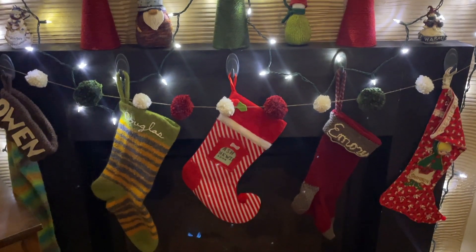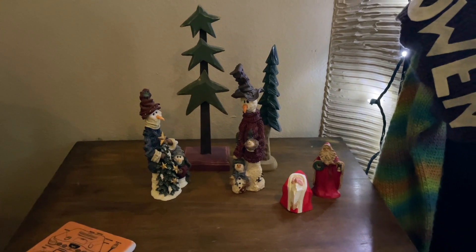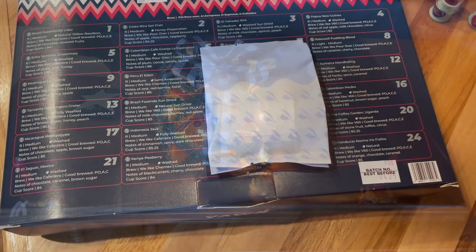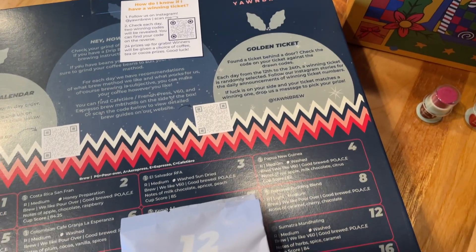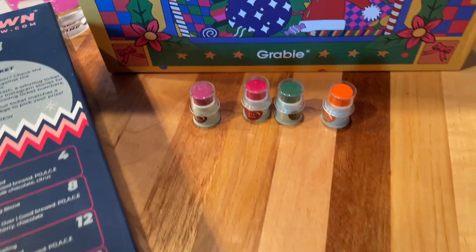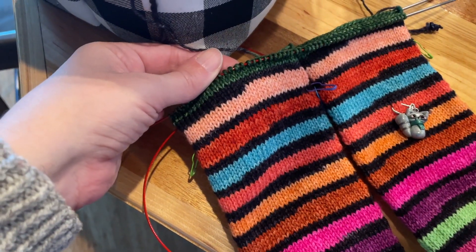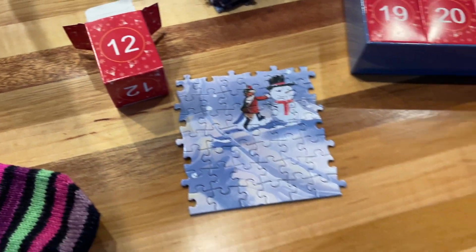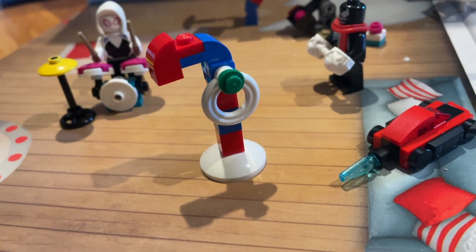It's day 12 - there's our Yawn Brew and we got a golden ticket, so now I have to start checking their Instagram. My daughter got these little stamp pads - I think she said they were like finger stamps or something. Melons and Nosh Advent is a dark green today. I like that color. Got a snowman for day 12 on the puzzle, and then this candy cane looking thing for the Lego.